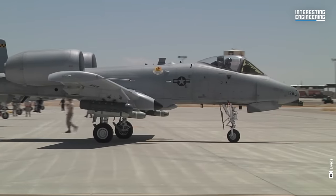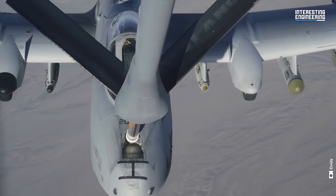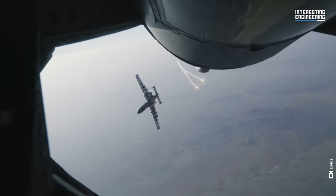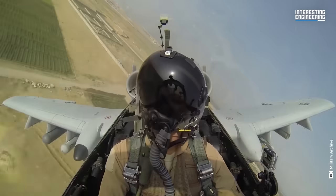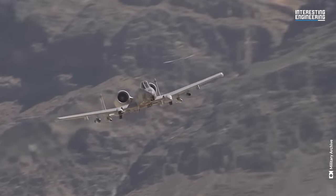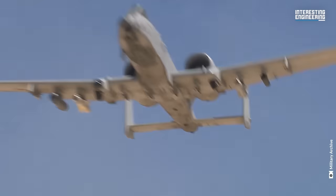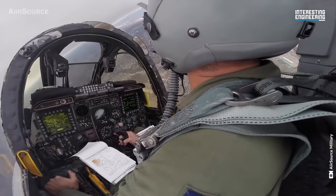Combined with its redundant systems, these features enable the A-10 to survive conditions that would incapacitate most aircraft, rendering it a formidable presence in any combat scenario. The A-10's design emphasizes ease in refueling, rearming, and servicing with minimal gear. Its straightforward structure allows for upkeep on forward bases, even those with basic facilities. A distinctive trait is the interchangeability of many components — parts such as engines, main landing gear, and vertical stabilizers can be swapped between the left and right sides.